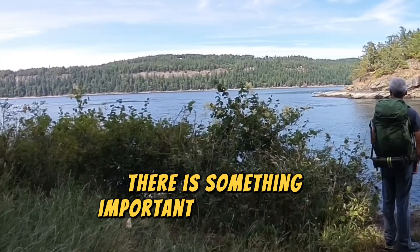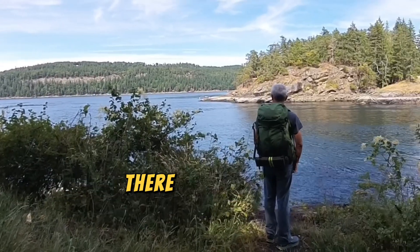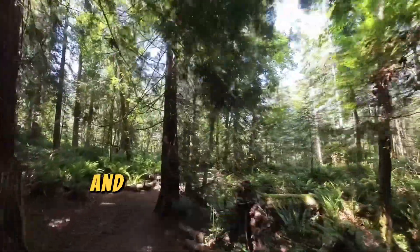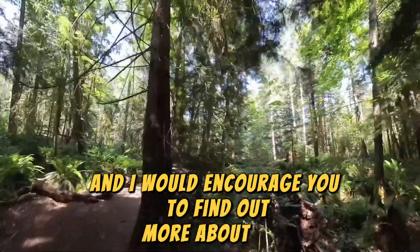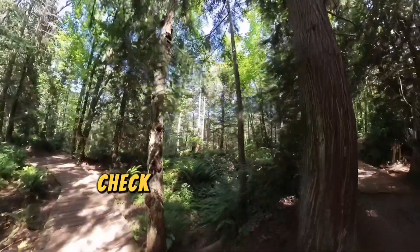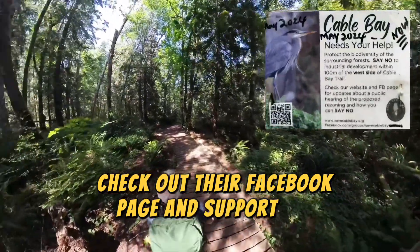There is something important that I want to point out. There is a proposed development next to the trail, which will negatively impact it, and I would encourage you to find out more about this. There's a group advocating for this special place — check out their Facebook page and support the efforts.